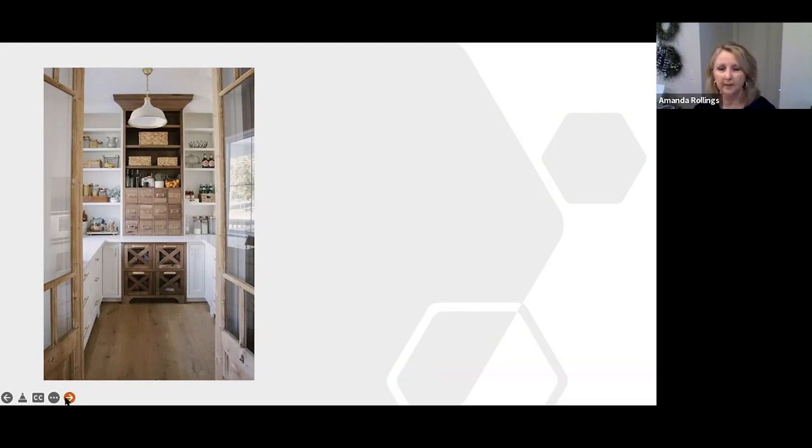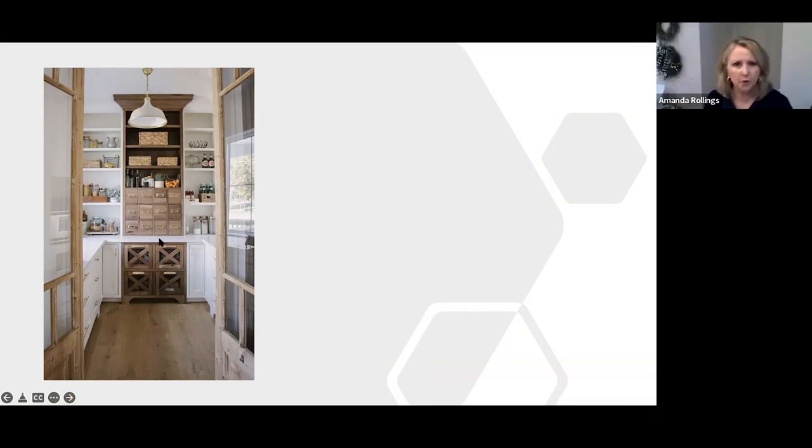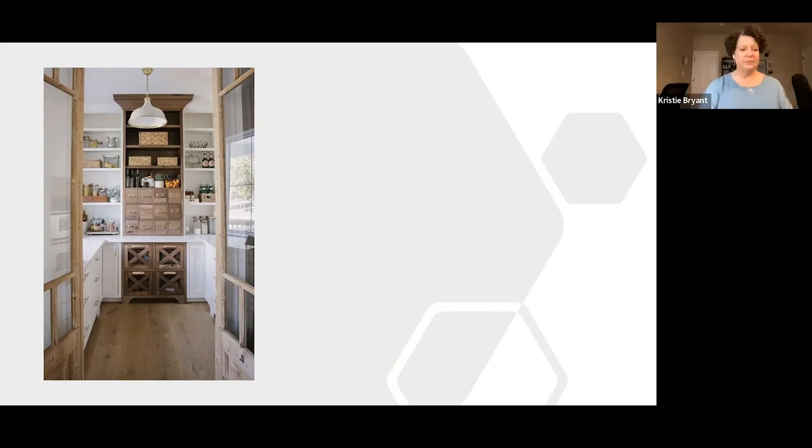Christy admires the two-tone design of the featured pantry — white upper cabinets with different lower drawer fronts. The lower cabinets can hold utensils, cereals, canisters of flour, or anything you want. The beautiful doors on the pantry are a highlight, making it feel as elegant as a kitchen itself.